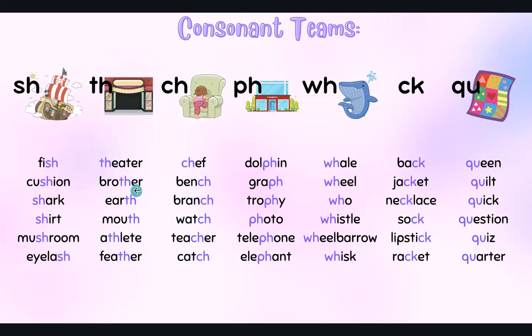TH sound — theater, brother, earth, mouth, athlete, feather.